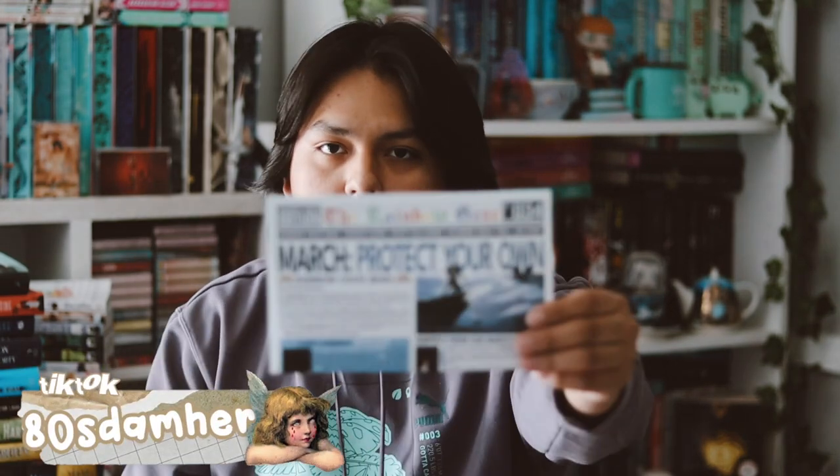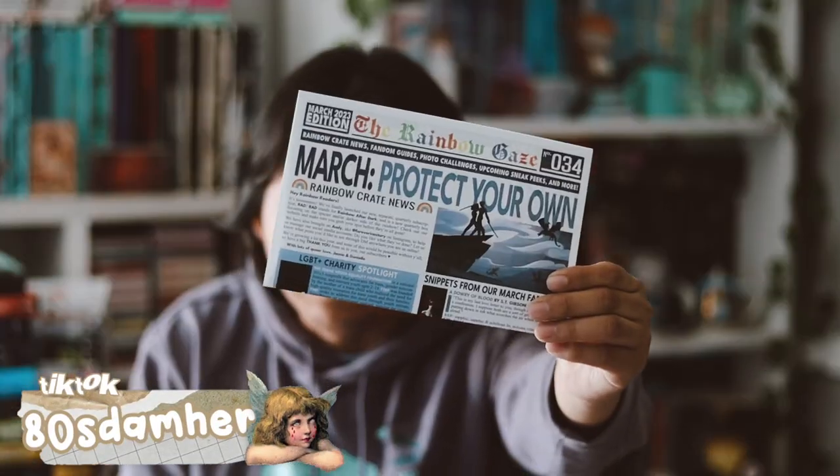Hey guys, welcome back to my YouTube channel. In this video I'll be unboxing my Rainbow Crate box for the month of March. I'm very excited — this is my third one that I've received. So inside here we get our little newsletter for this month.